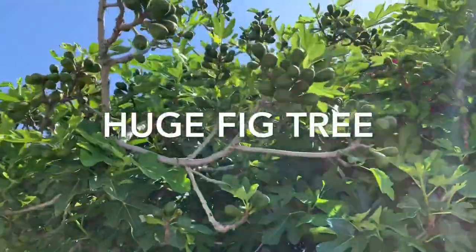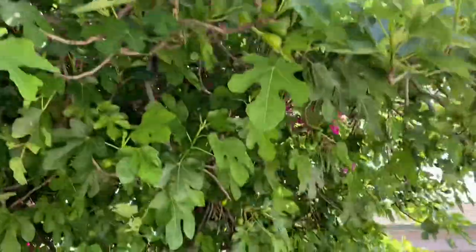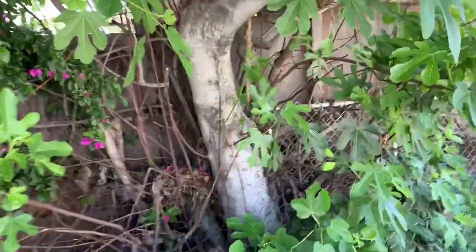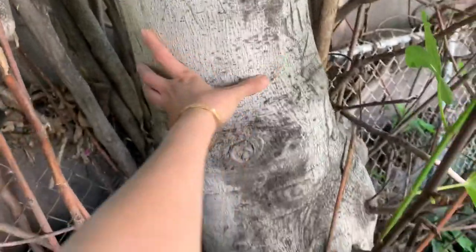This is my big tree. It's been on the property for a long, long period of time — I believe more than 30 years. And this is the trunk of it. You can see how big it is.